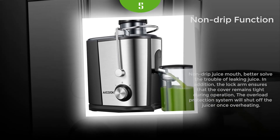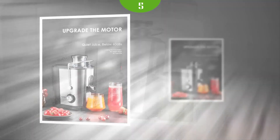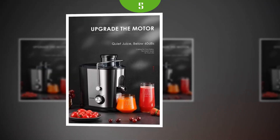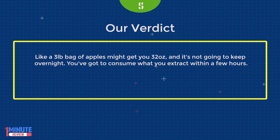The Wide Mouth Juice Extractor filters well too. I bought it with the intent of making fresh juices, but quickly realized you need a lot more fruit than you'd think. A three-pound bag of apples might get you 32 ounces, and it's not going to keep overnight. You've got to consume what you extract within a few hours.